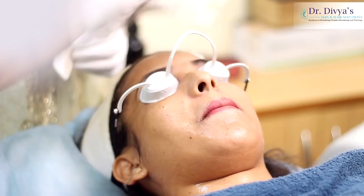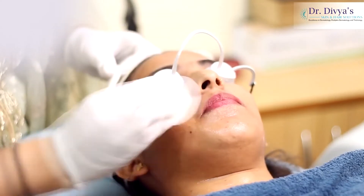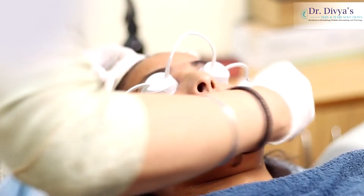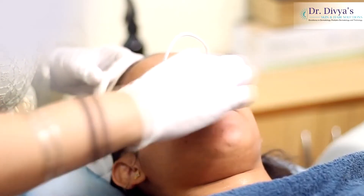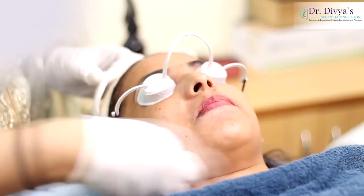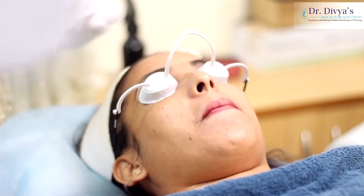Are you comfortable? Relaxed? And there we are — a refreshed, rejuvenated, brighter-looking skin.